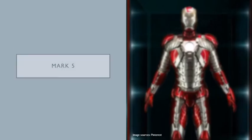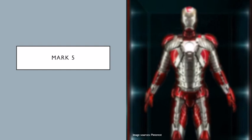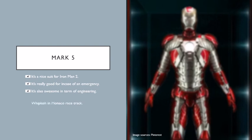Number 5: we got the Mark V. What we know about this suit is that it's a nice suit from Iron Man 2. It can transform from a suitcase into an Iron Man suit, so it's really incredible. It's really good for in case of an emergency, and it's really awesome in terms of engineering.